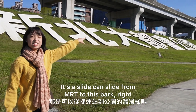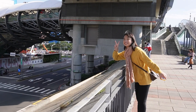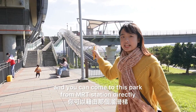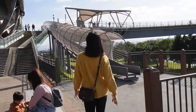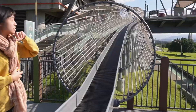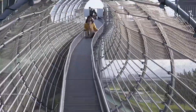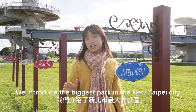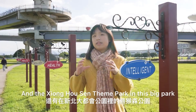This is a slide where you can slide directly from the MRT station into this park. Behind me is the slide and you can come from the MRT station directly to this park through it. Maybe I can try it! That's all for today's video. We introduced the biggest park in New Taipei City — New Taipei Metropolitan Park.